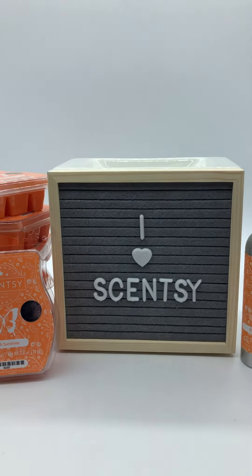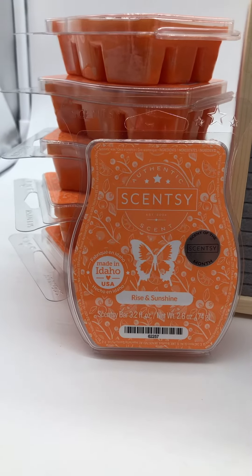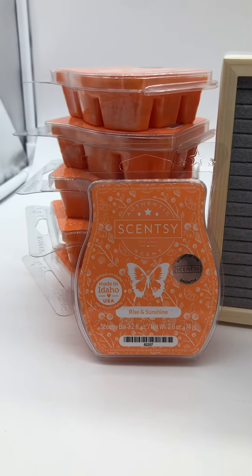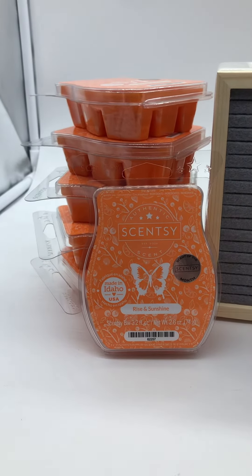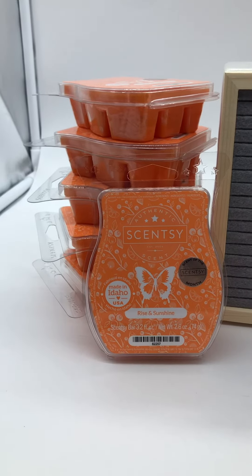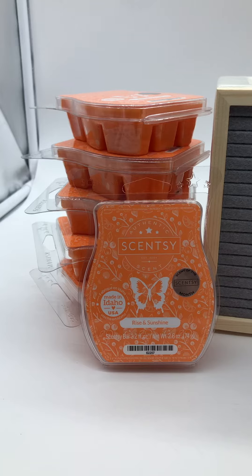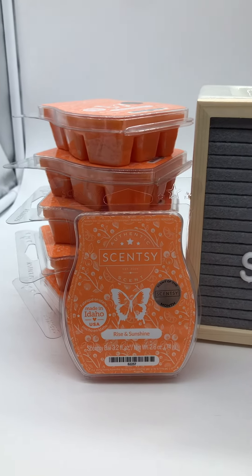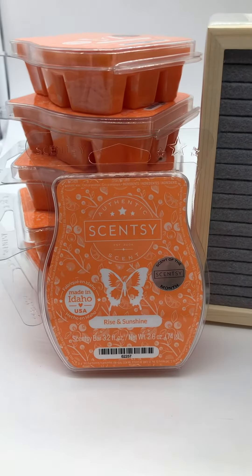It will be $45 — regularly $50 — because it'll be 10% off. Our scent of the month is called Rise and Shine. If you've ever smelled the fragrance called Mandarin Moon, it's super similar and it is amazing. The description for this scent is sunny orange sparkles over the eye-opening sweetness of cherry and red berries. So good! It will also be 10% off.